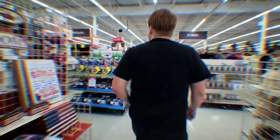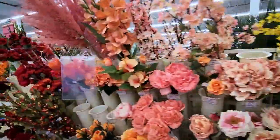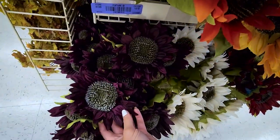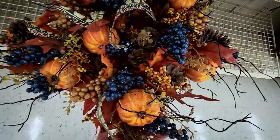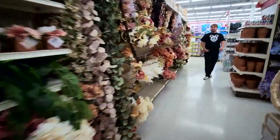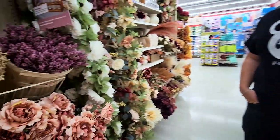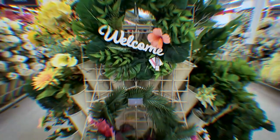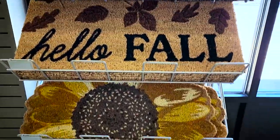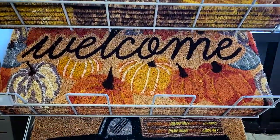On our way to the next TJ Maxx we stopped at Michael's, and they did have some stuff. They had a lot of their fall florals out — really nice ones. I really loved these dark plum colored sunflowers as well as these pumpkin bouquets with blueberries, which looked really unique and so pretty for fall and even Thanksgiving. All their fall florals were gorgeous. On our way out I did see some fall doormats — and that's when you know Halloween stuff is on its way.